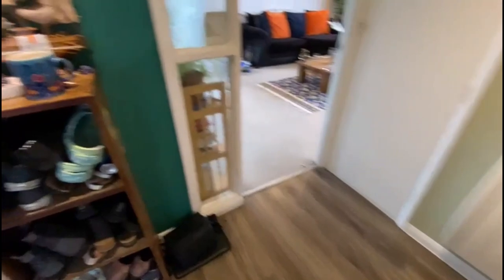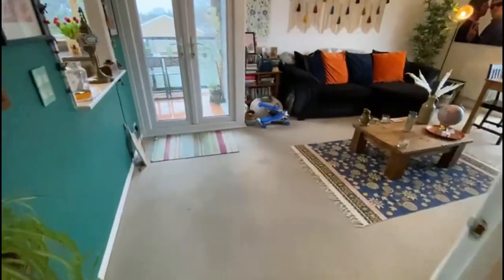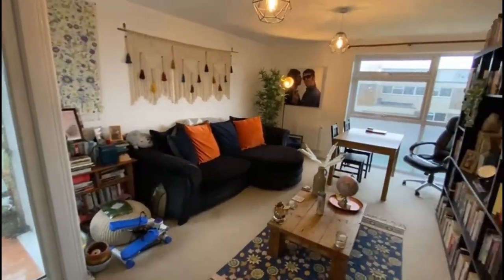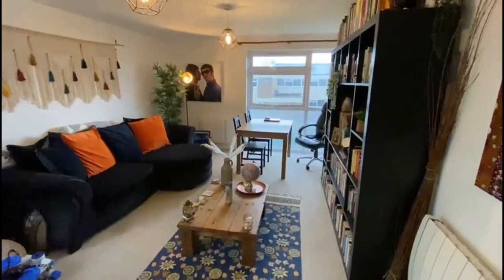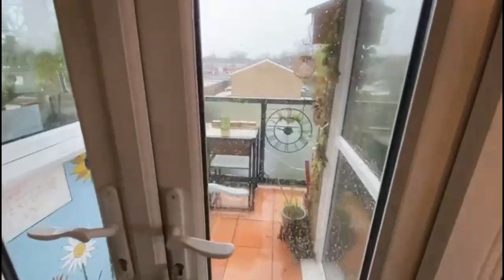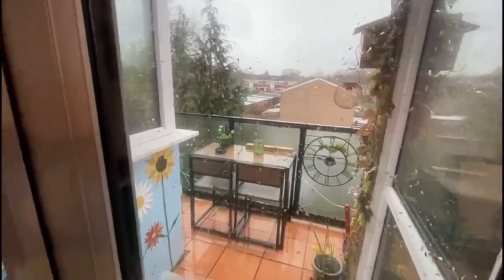You've got this good-sized entrance hall as you come around, leading to all the rooms including this large living room here, dual aspect, plenty of space, and its own private balcony just through there - a place to sit in the sun when it's sunny of course.